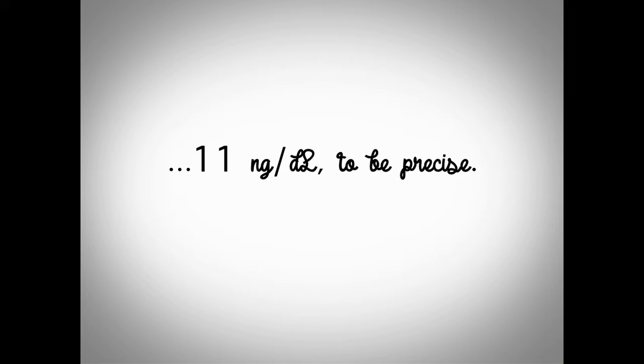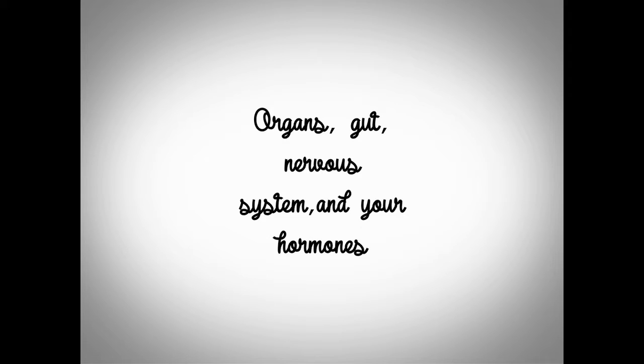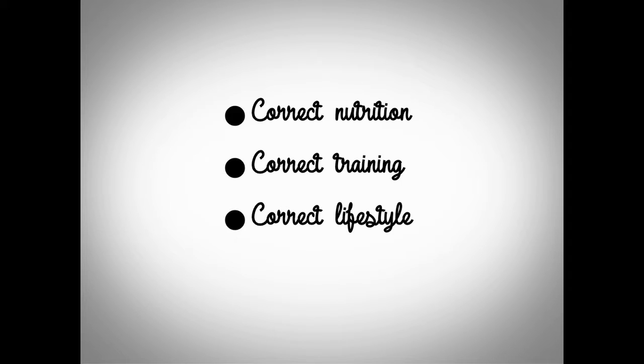So what did I do to eventually get my testosterone up so high? Well, let's talk about it. Natural testosterone production is entirely rooted in your endocrine system — the complex interplay between your organs, your gut, nervous system, and your hormones. It sounds complicated, and it definitely is, but when you break it down into real-life executable action steps, it becomes stupidly simple. It's not easy, but it's simple. It all comes down to taking action under three main pillars: the correct nutrition, the correct training, and the correct lifestyle.